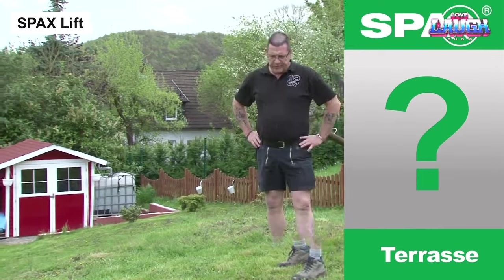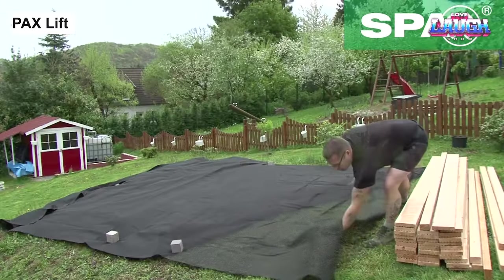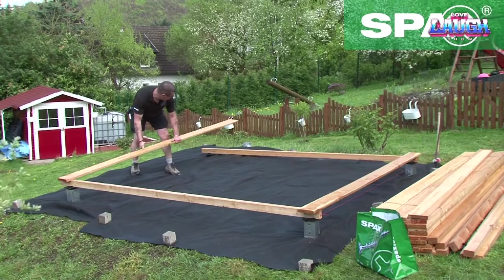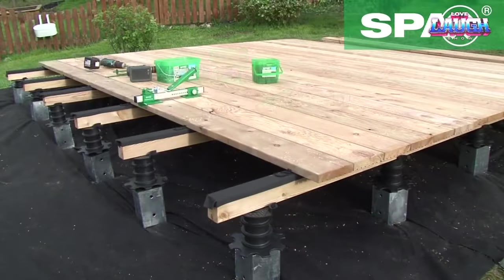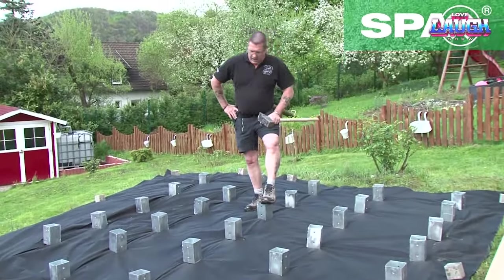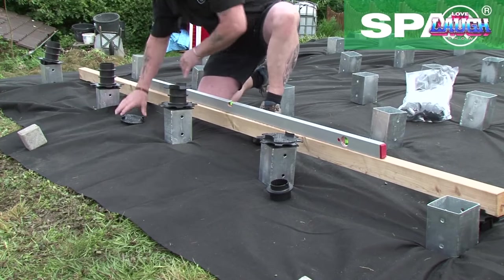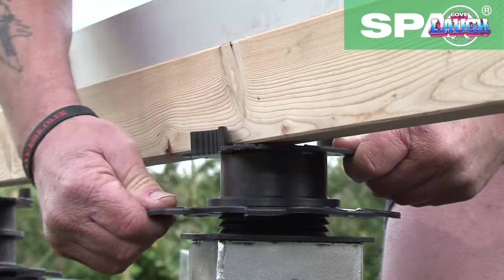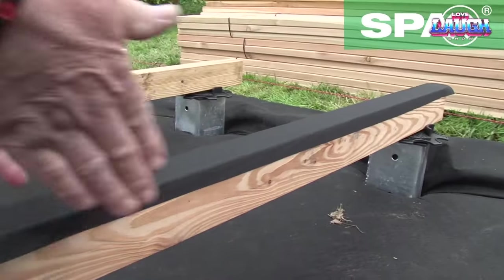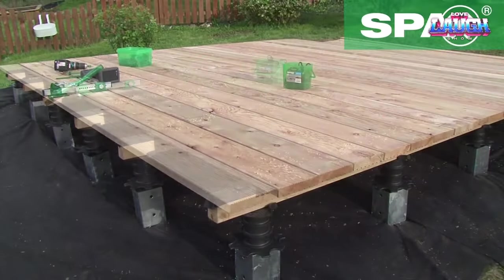Stepping away from innovative indoor style, let's return to enhancing outdoor spaces, focusing on terraces this time. Meet Spax Lift — the adjustable terrace fastening system that turns even the roughest terrain into a level playing field, literally. Built with top-notch materials, this system is not just durable, it's DIY-friendly. Customization is the name of the game: adjust the height anywhere from 33 to 50 millimeters to suit your specific needs, and with a load capacity of up to 800 kilograms, you can bet it's secure.